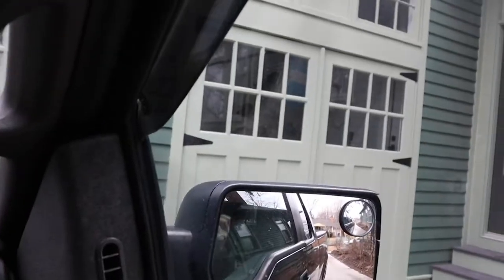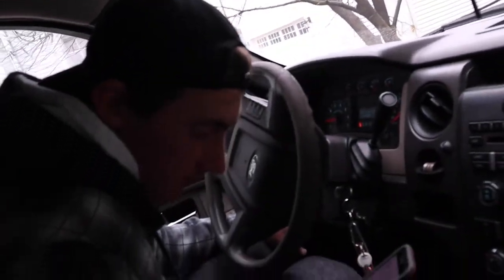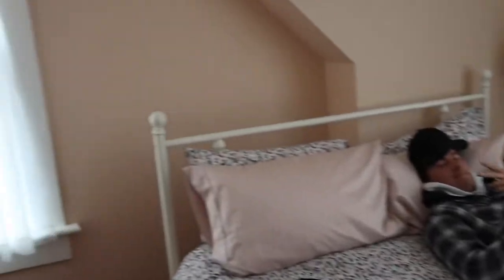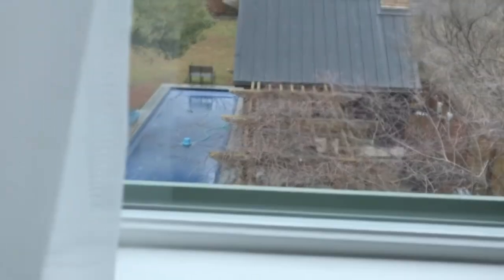We just pulled into the place we're staying at, but we realized check-in time is at 3 o'clock. Update - John just got in and got the pink bed, so we're all set. This house is actually pretty big - it's like a six-bedroom house.